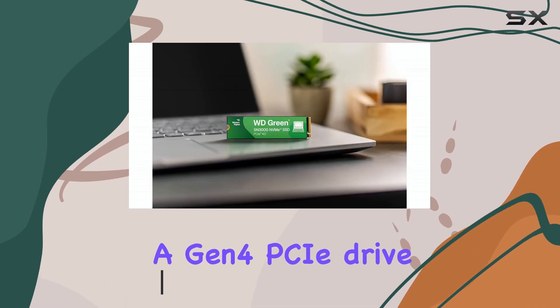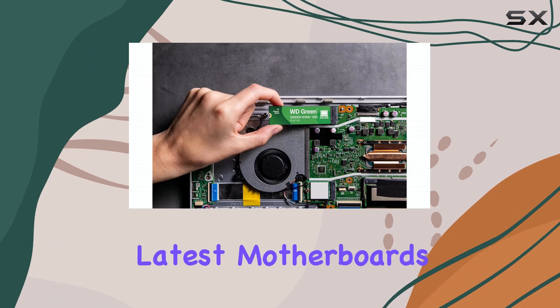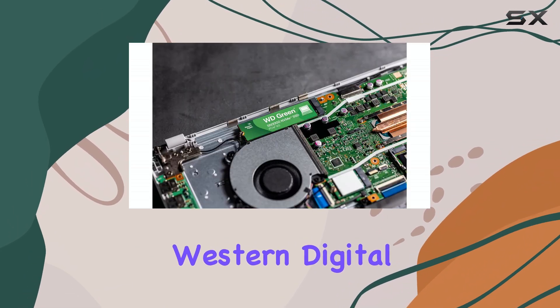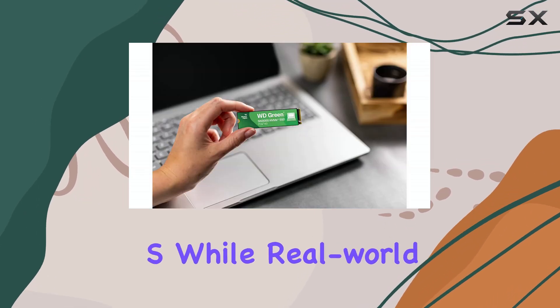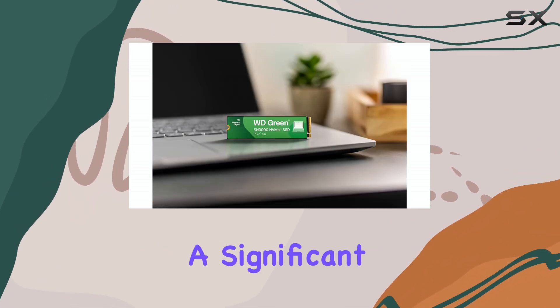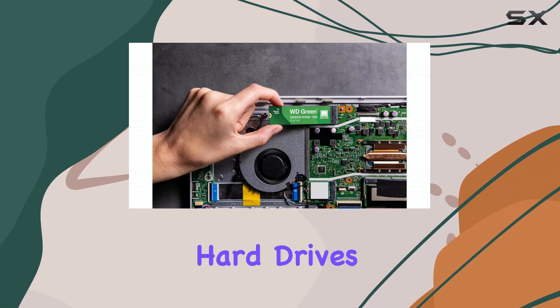It's a Gen 4 PCIe drive, which means it leverages the faster speeds offered by the latest motherboards. One of the key selling points is its speed. Western Digital claims speeds of up to 5,000 MB/s. While real-world performance might vary depending on your system and workload, that's still a significant upgrade over older SATA SSDs or traditional hard drives.